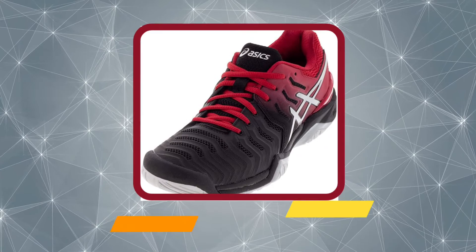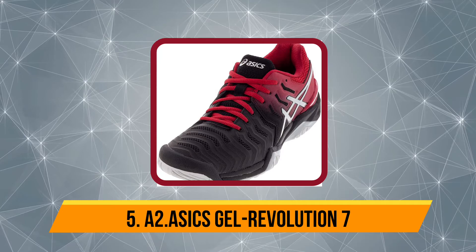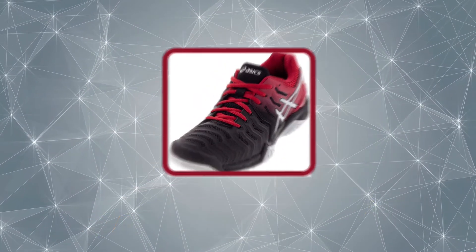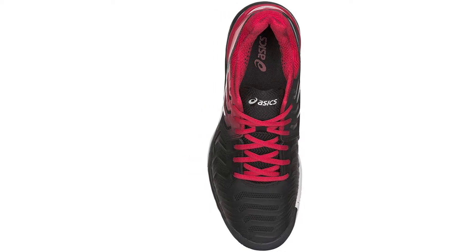Now our second product is the ASICS Gel Resolution 7, which is amongst the best pickleball shoes for women. With its gender-specific cushioning, the Gel Resolution 7 features a lower-density top layer in the midsole allowing female athletes to attain better midsole compression.